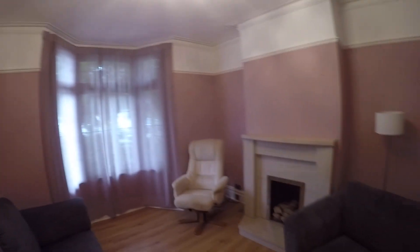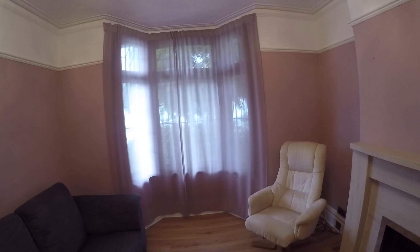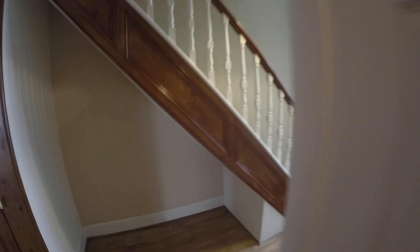Entering and immediately to the left we have the front room of the property, which benefits from a bay window. We also have under stairs storage options as well as a storage cupboard.